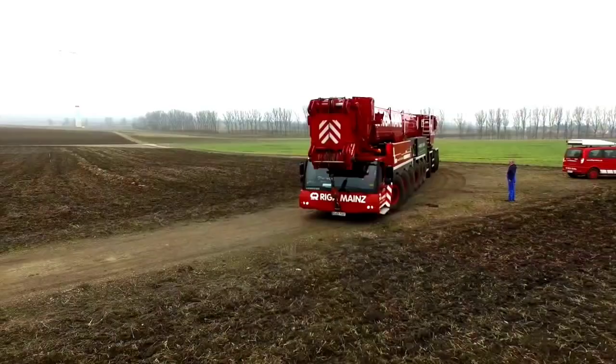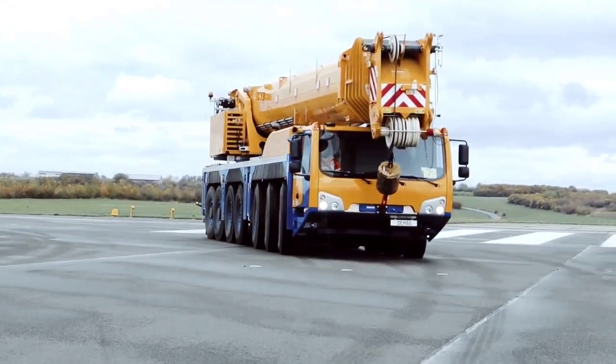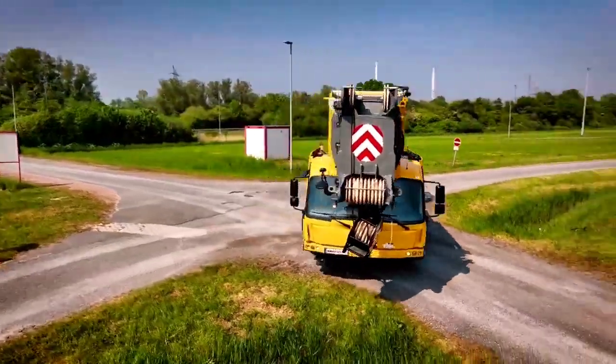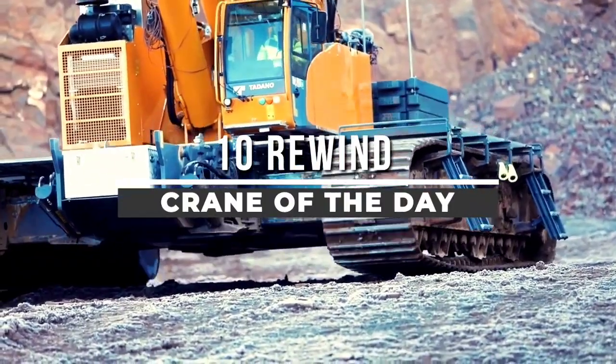Welcome back to another video from Chan 27. In this video we will show the 10 most amazing, impressive, powerful and advanced crane technologies, selected from Crane of the Day episodes 11 to 20.